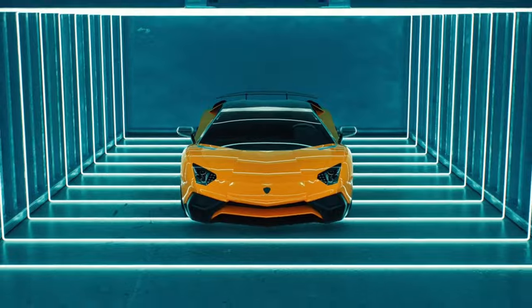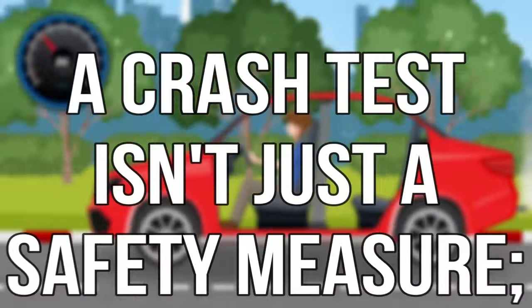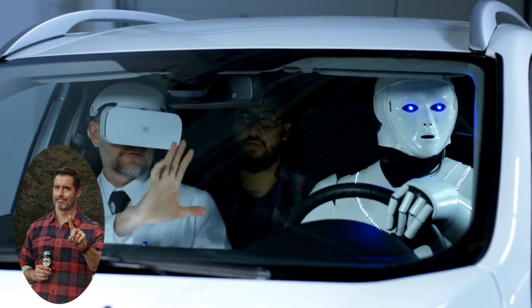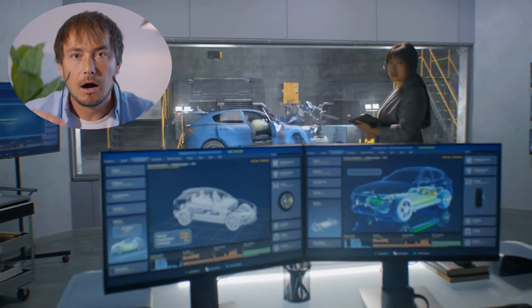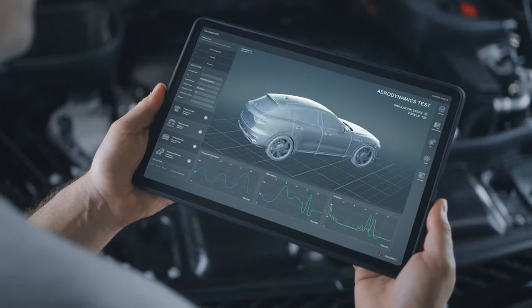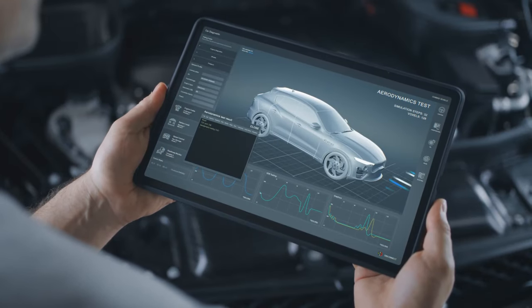In the realm of high-end vehicles, a crash test isn't just a safety measure — it's a multi-million dollar spectacle. We're not just testing cars; we're witnessing fortunes crumble and stand up to the ultimate test of engineering. And let's be honest, there's something oddly satisfying about seeing these automotive masterpieces take a hit, only to emerge victorious in safety and design.